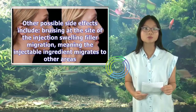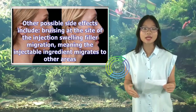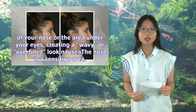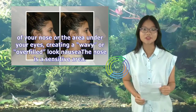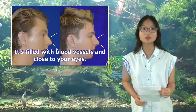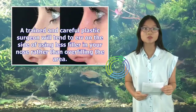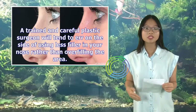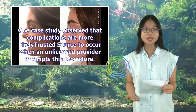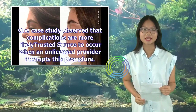Other possible side effects include bruising at the site of the injection, swelling, and filler migration — meaning the injectable ingredient migrates to other areas of your nose or the area under your eyes, creating a wavy or overfilled look. The nose is filled with blood vessels and close to your eyes, which is why liquid rhinoplasty is somewhat more complicated than other kinds of injectable filler procedures. A trained and careful plastic surgeon will err on the side of using less filler rather than overfilling the area. Complications are more likely to occur when an unlicensed provider attempts this procedure.